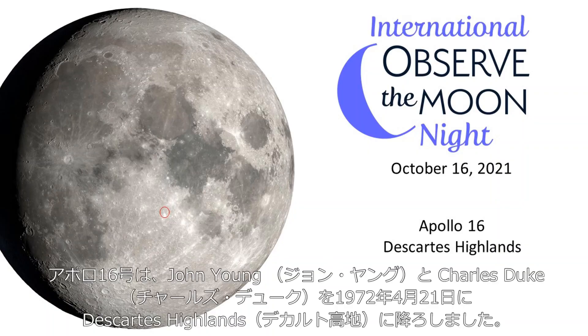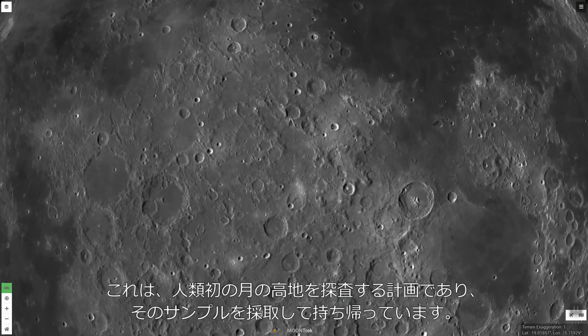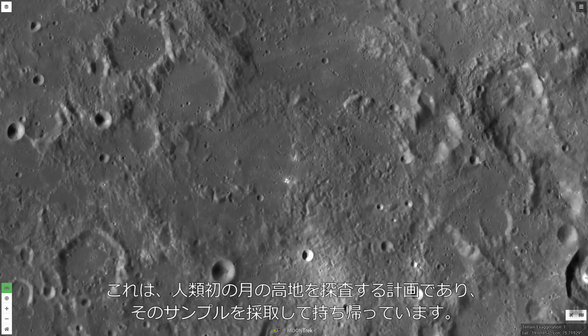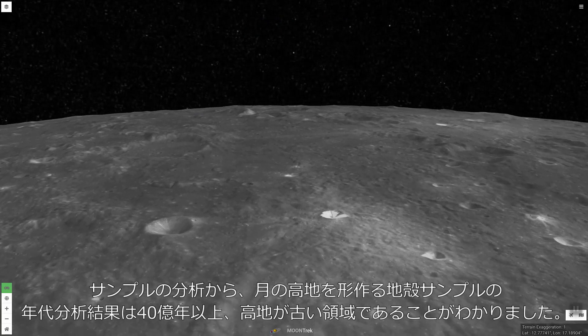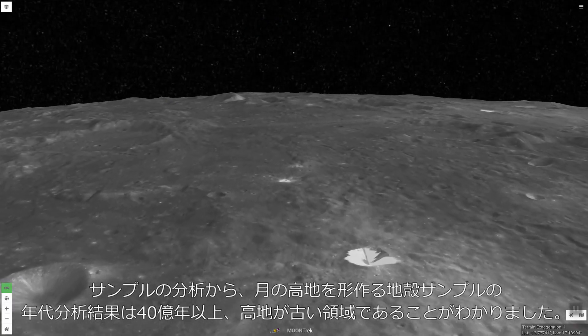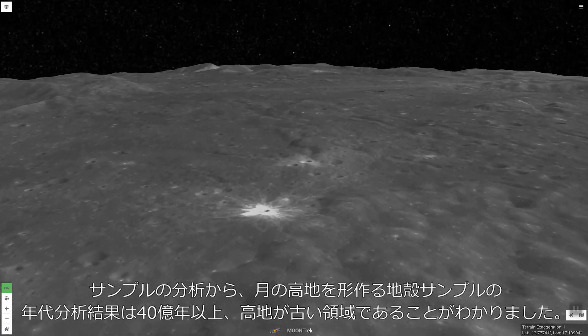On April 21, 1972, Apollo 16 astronauts John Young and Charles Duke landed in the Descartes Highlands. This was the first time humans had visited and sampled the rugged surface of the lunar highlands. The samples they returned showed that the highland crust is composed of ancient material over 4 billion years old.